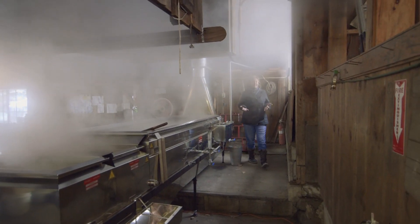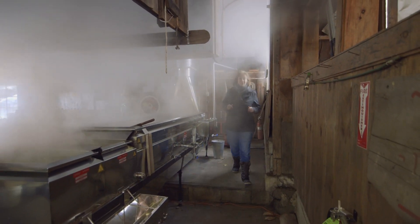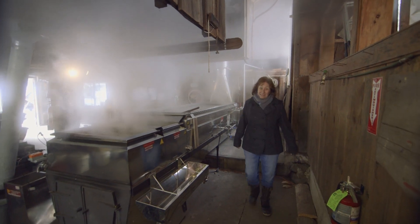There's nothing quite like stepping inside a sugar house when production is in full swing and the smell of boiling sap fills the air.